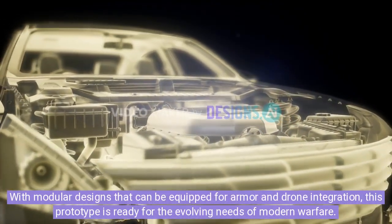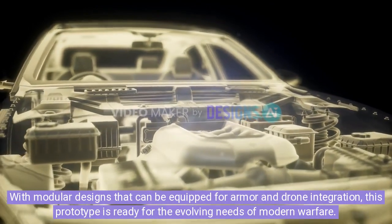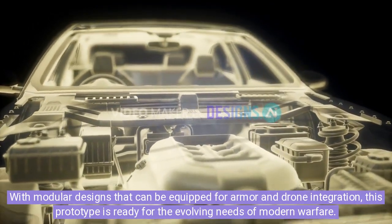With modular designs that can be equipped for armor and drone integration, this prototype is ready for the evolving needs of modern warfare.